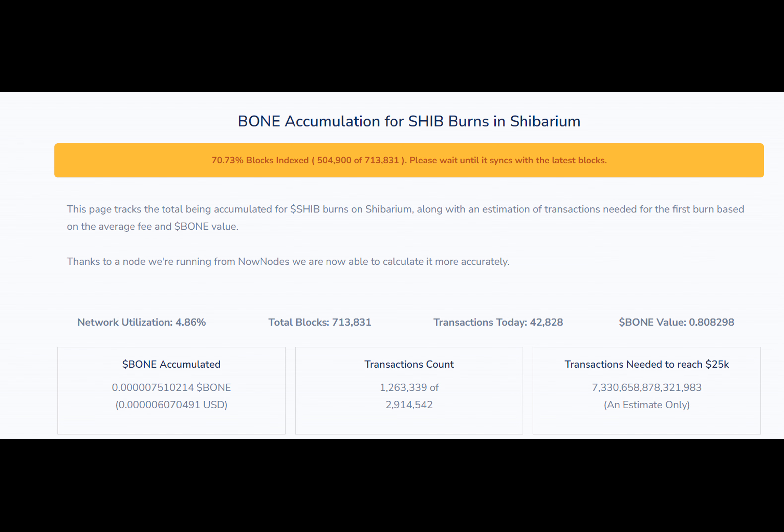Shibarium is warming up with the total transaction count coming close to 3 million. The Shib army continues to burn SHIB tokens, relying on their own efforts and resources. Over the past 24 hours, 72,819,987 Shiba Inu coins have been sent to unspendable wallets, and the burn rate of SHIB has increased by 138.67%. Last week, the Shib army managed to burn an impressive 530 million Shiba Inu coins.